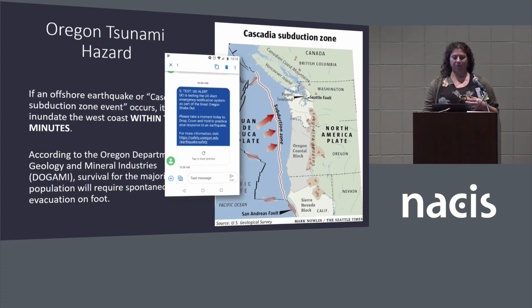This presentation will share our design process, the outputs we arrived at, and what went into creating a template that could be used for making this style of maps for multiple coastal communities.